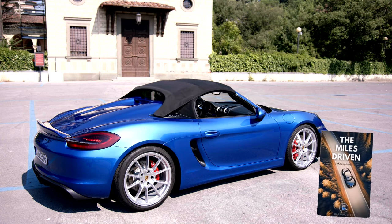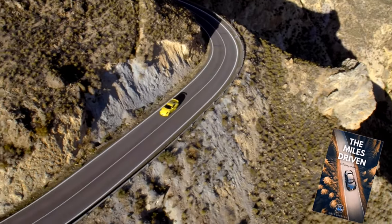Next up, why not check out the Japanese contender, the Nissan 370Z. As ever, all the best with your car search.